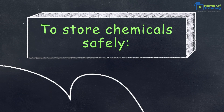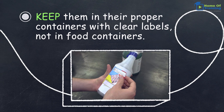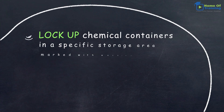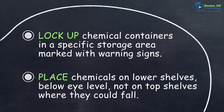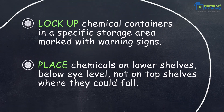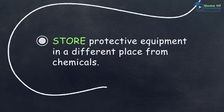To store chemicals safely, keep them in their proper containers with clear labels, not in food containers. Lock up chemical containers in a specific storage area marked with warning signs. Place chemicals on lower shelves, below eye level, not on top of shelves where they could fall. Store protective equipment in a different place from chemicals.